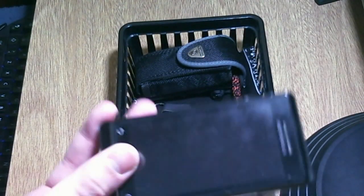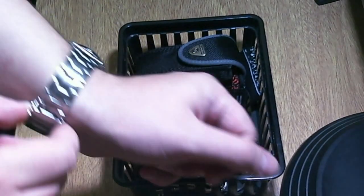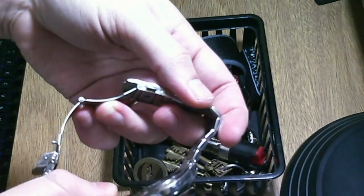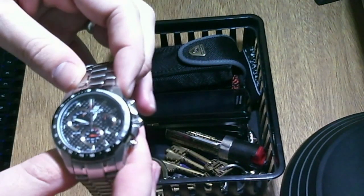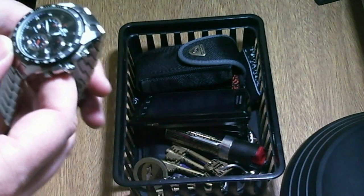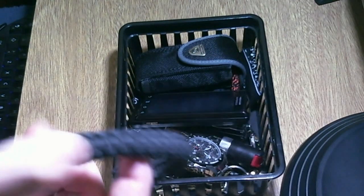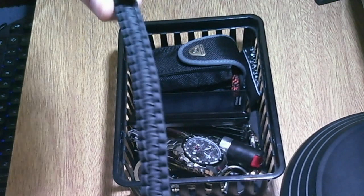Then I have my Motorola — I didn't change this yet. Watch: I'm using the Casio, the EF521 with the carbon fiber background. And of course the paracord bracelet — I'm still carrying the black and yellow version, though I have to change this.